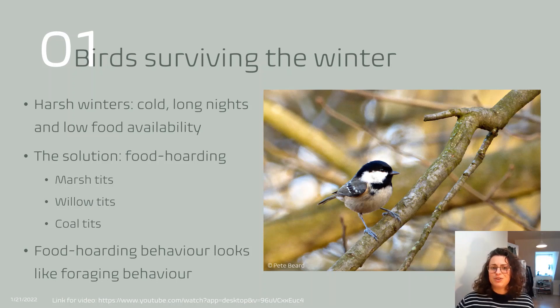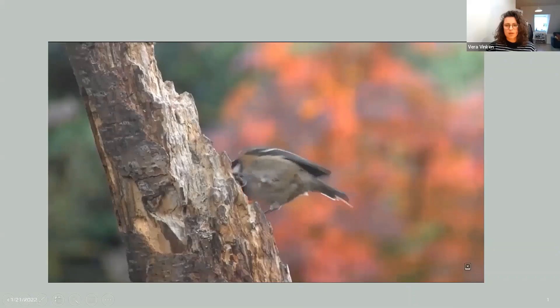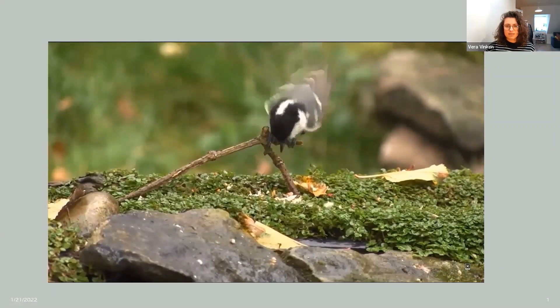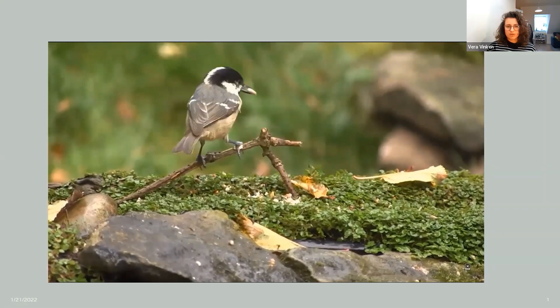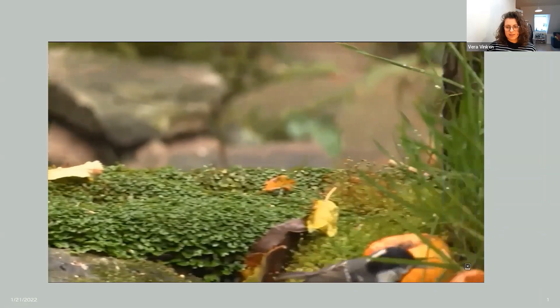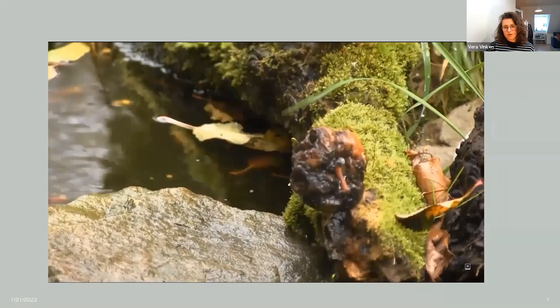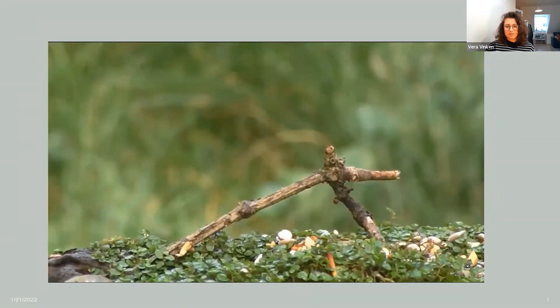But what does this food hoarding behaviour actually look like? Generally, birds that are hiding food look like birds that are foraging — they move between branches and other substrates to find a good place to hide the food. We can tell this behaviour apart from foraging because the bird will be holding a food item instead of looking for one. Here we see a bird performing food hoarding behaviour: it picks up the seed, moves around looking for a place to hide, then hides it underneath the apples in the moss, before returning to pick up another seed.